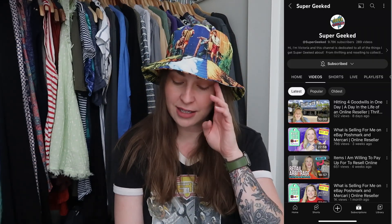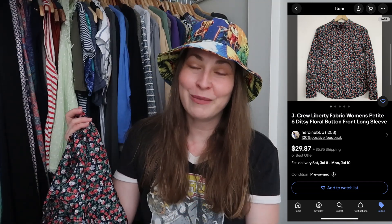A huge shout-out to my friend Victoria over at Super Geeked — she's the reason I know about this fabric at all. I saw this from quite a ways away and instantly ran to it in the women's section because I thought it was Liberty fabric. Liberty is a UK brand that specializes in gorgeous floral patterns and does collabs with American designers. This is a J. Crew petite size six — the arms and chest area are shorter lengthwise — and it is indeed Liberty fabric. This is my first time finding anything made out of Liberty fabric, and I'm so glad.